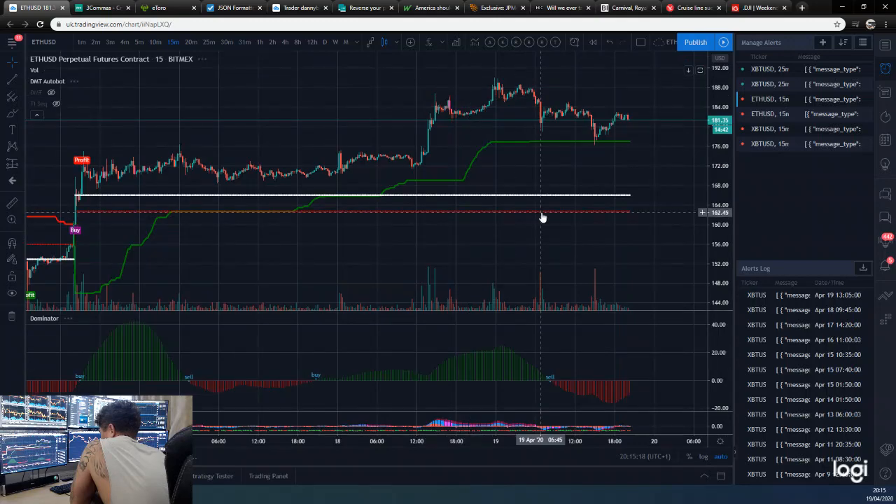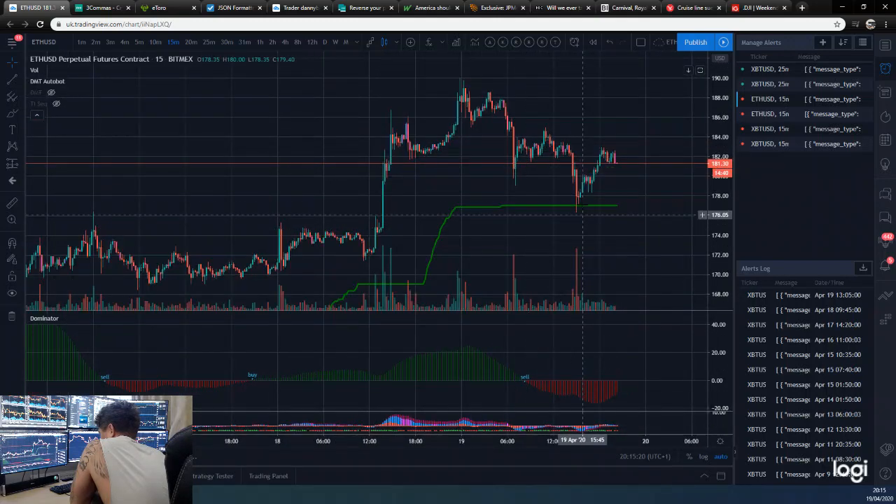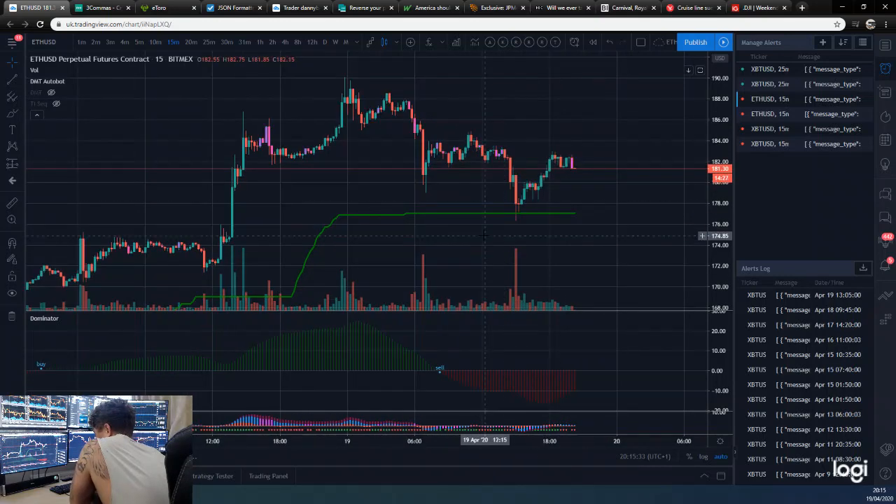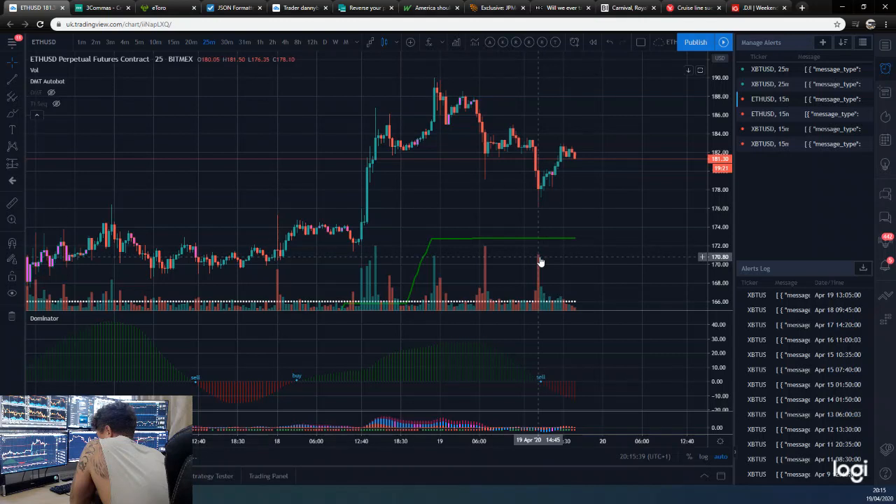Over to Ethereum — the 15-minute DMT is not taking a sell yet. It got very close. Ethereum, as we know, is pretty strong recently. It's not quite as far down as Bitcoin today, but it's marginal. Still no DMT sell there.